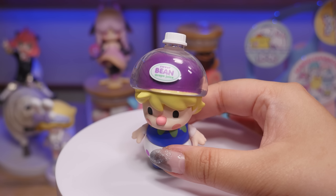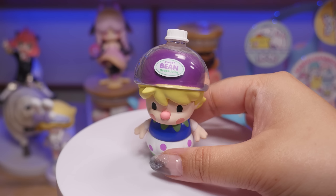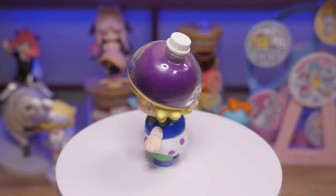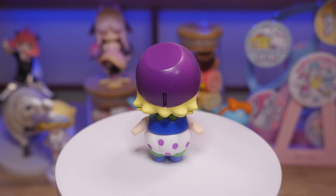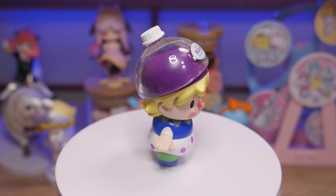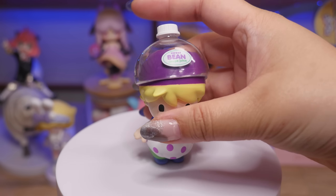This one might not want to stand up either. But this is a bottle drink sweet bean — it's a grape soda, I believe. And look at this — the hat comes off! Isn't that cute? I think that's a really cute design. The drink designs are one of my favorites, and my friend collects them, so this one might be going to my friend. Those are all the sweet beans I got.